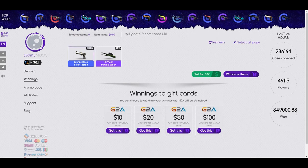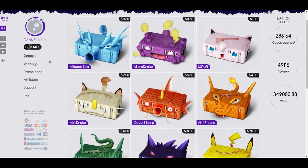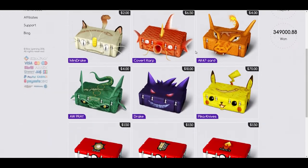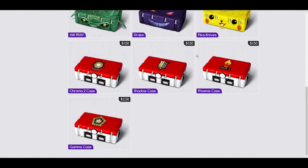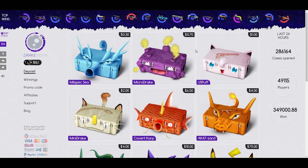A lot of people on YouTube have been saying to use this new website called Drake Moon. You put some money on here — you can't deposit skins yet, you have to put money on. So you go here, click PayPal or whatever, and then you have money on the account to open things.